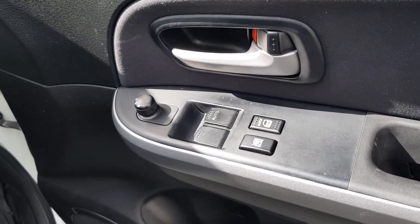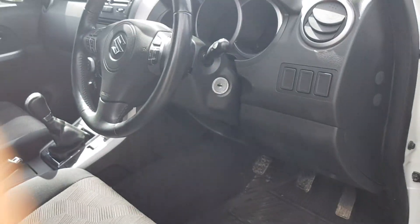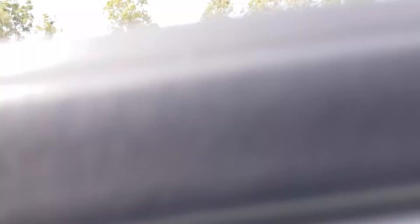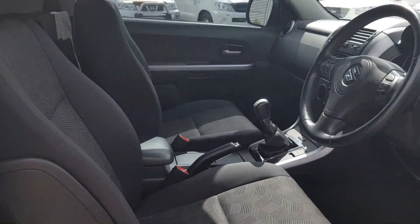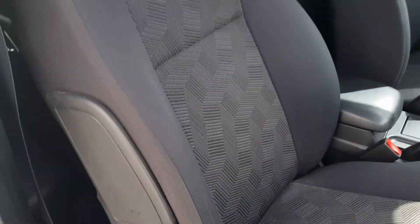It's got power windows and central locking - just a two-door. I've got the key here in my pocket. Oh, there's the wife - warning, it's the wife. She hates it when I do that. Anyway, let's have a look in here.